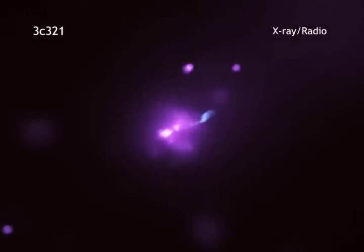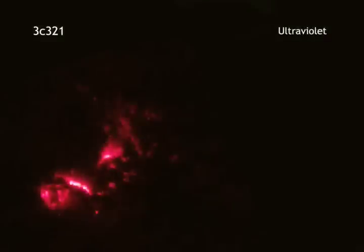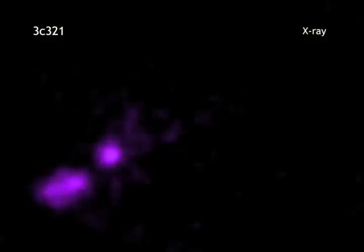Next, we zoom into the two galaxies where most of the action is happening. Radio emission from the Very Large Array and Merlin telescopes, optical and ultraviolet data from Hubble, and X-rays from Chandra all reveal different features of this system.